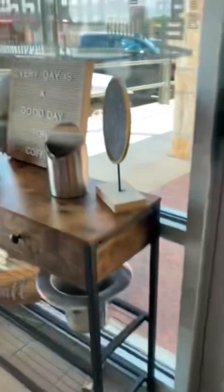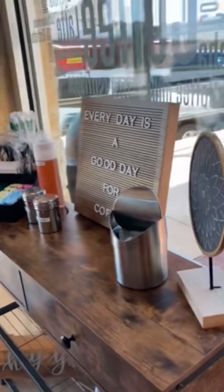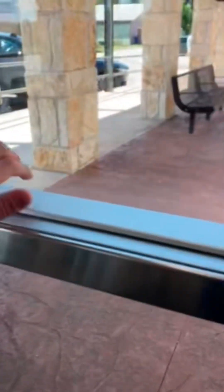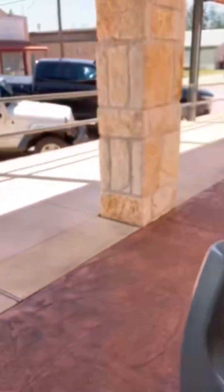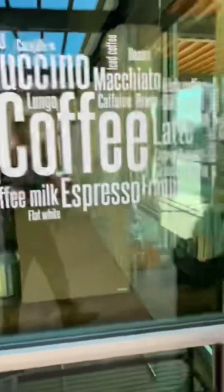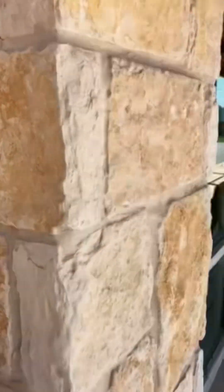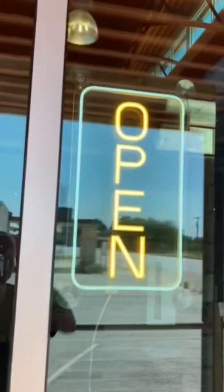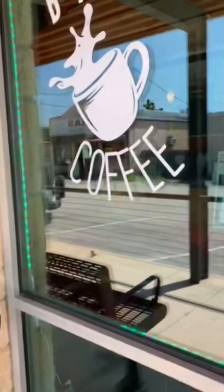We've got cool little tables right here, and we've also got this small table right here with the regular stuff you would put in your coffee. We've also got some outdoor design too, like this cool coffee sticker thing. We've also got interior lights that you can see flashing right here. We've also got the BTX logo right here, and this open sign, which is very bright in the morning.